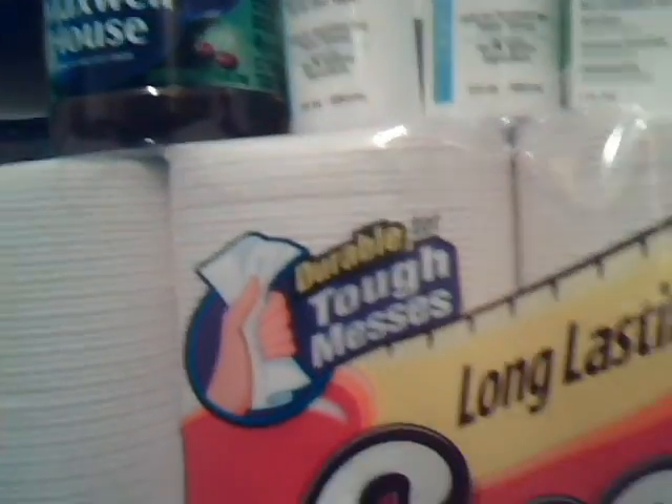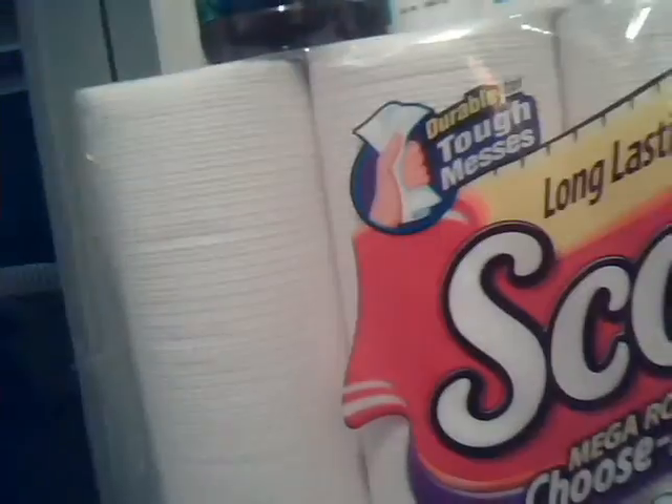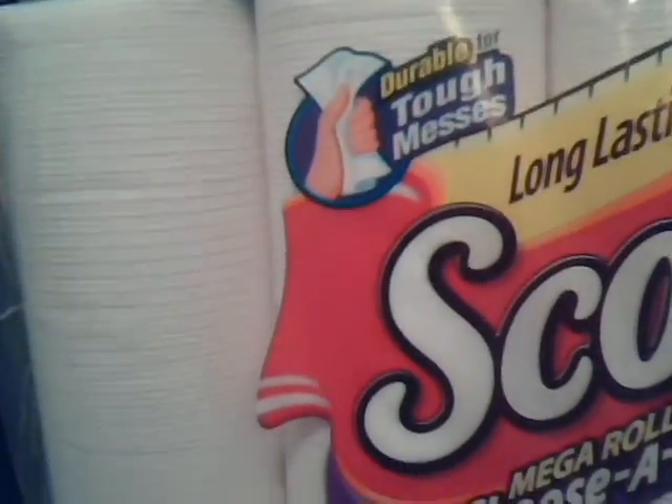Overall, I think I did pretty good on this haul — buying some bulk items, getting a cash card, and getting some extra bucks.